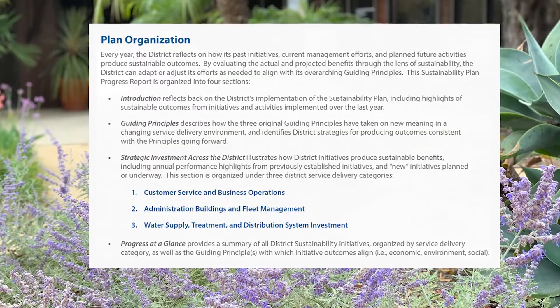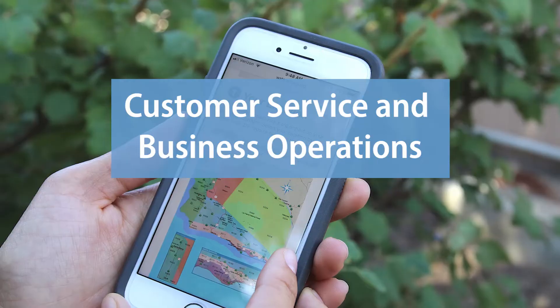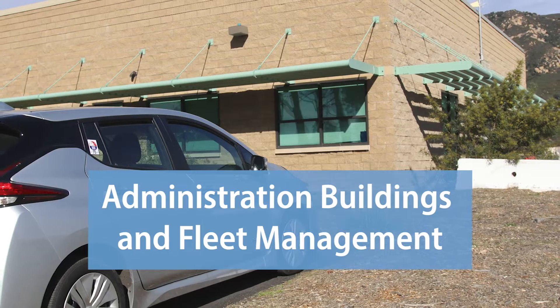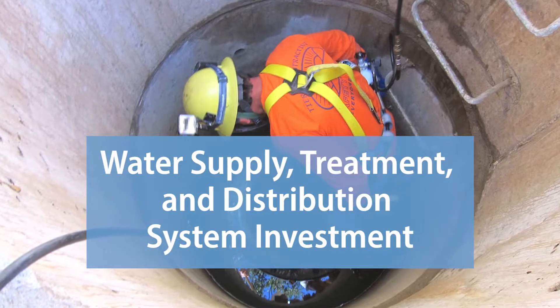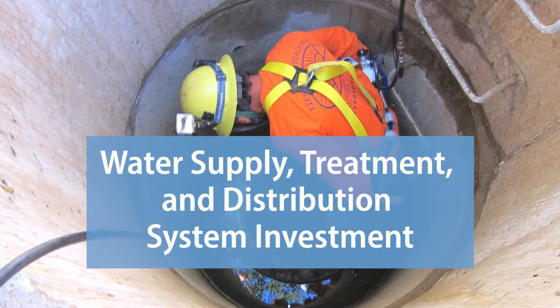Projects are organized into three categories: one, customer service and business operations; two, administration buildings and fleet management; and three, water supply treatment and distribution system investment.